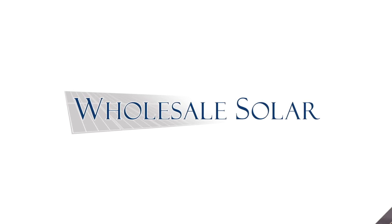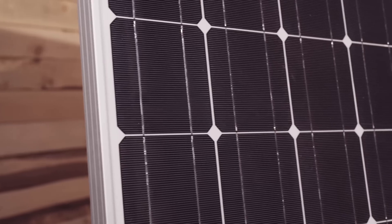Hey solar folks, my name is Jeremy Allen, Solar Design Tech with Wholesale Solar. I'm on the phone with folks every day and one of the first questions everyone asks is what's the difference between the panels that you carry. In this video we're gonna go over the differences so you can decide which is best for you.